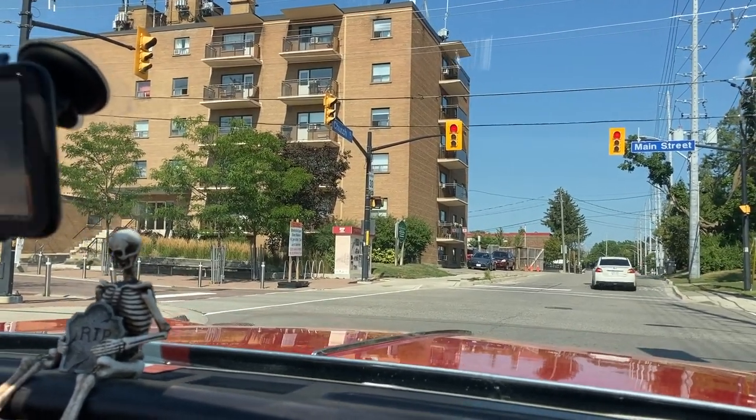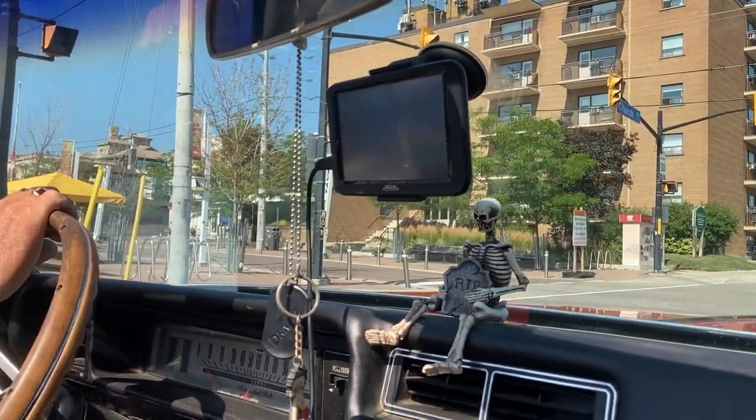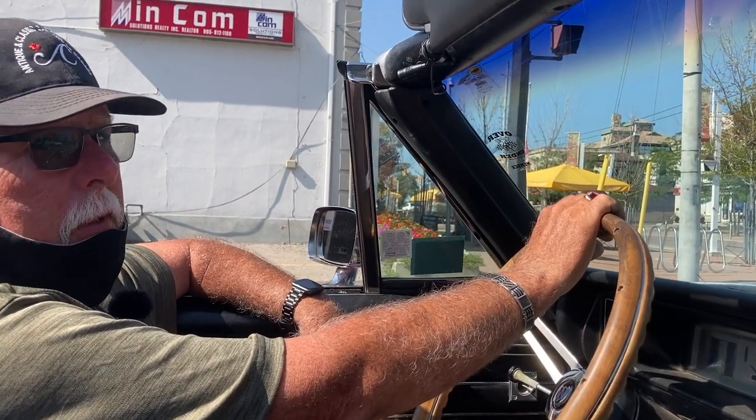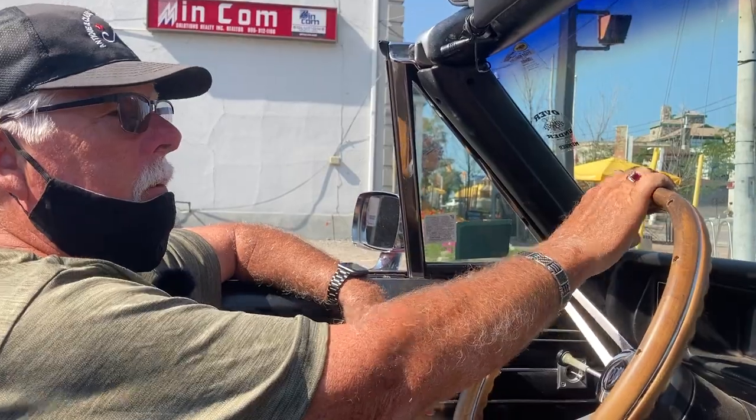And mine is if somebody gives you a good price. What would you buy if you got rid of this? Not sure. Is there a car you've always thought about? Like a 56 Thunderbird or?